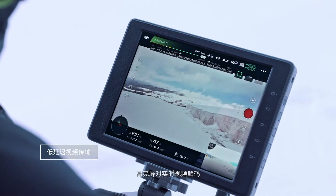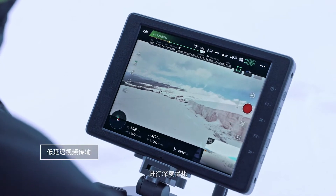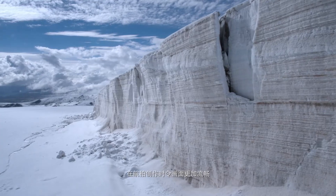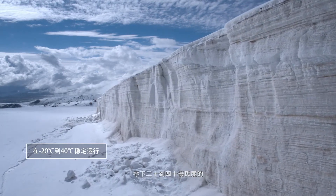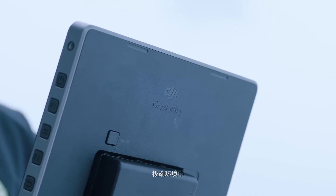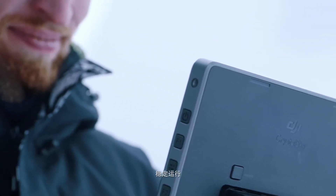Crystal Sky's optimized decoding provides smooth, real-time video transmission with minimal latency. With an operating temperature range of minus 4 to 104 degrees Fahrenheit, Crystal Sky performs well even in the most extreme environments, offering users the freedom to create anywhere.